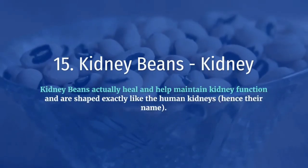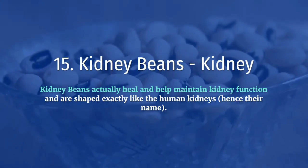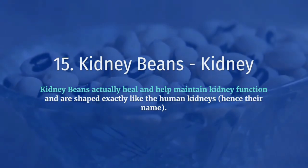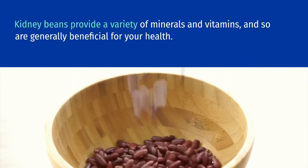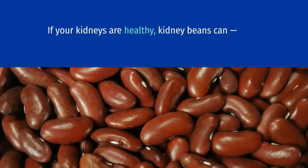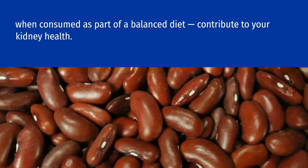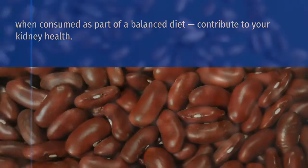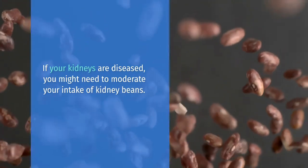Kidney beans equal kidney. Kidney beans actually heal and help maintain kidney function and are shaped exactly like the human kidneys, hence their name. Kidney beans provide a variety of minerals and vitamins, and so are generally beneficial for your health. If your kidneys are healthy, kidney beans can, when consumed as part of a balanced diet, contribute to your kidney health. If your kidneys are diseased, you might need to moderate your intake of kidney beans.